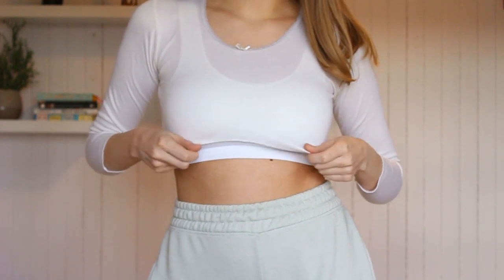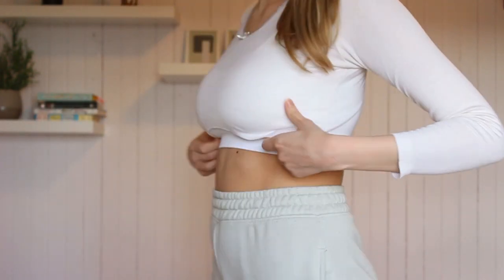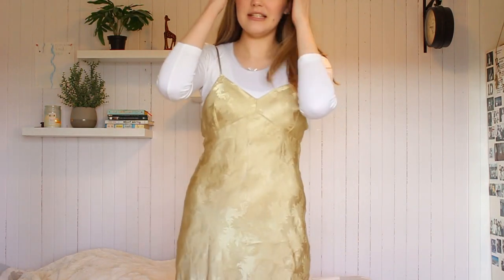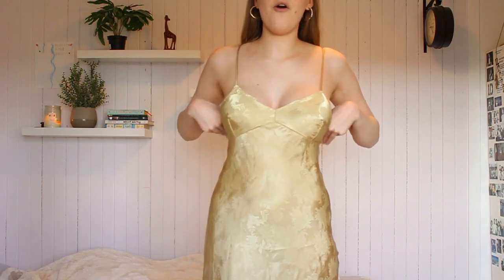The only thing about this white top is that it's a little short, but that's just how it is — I'll have to wear it underneath something. Here's the dress on top of the white shirt and I really love this look, it's so cute. I thought the dress might be a little see-through but luckily it's not at all. It's perfect, I love it.